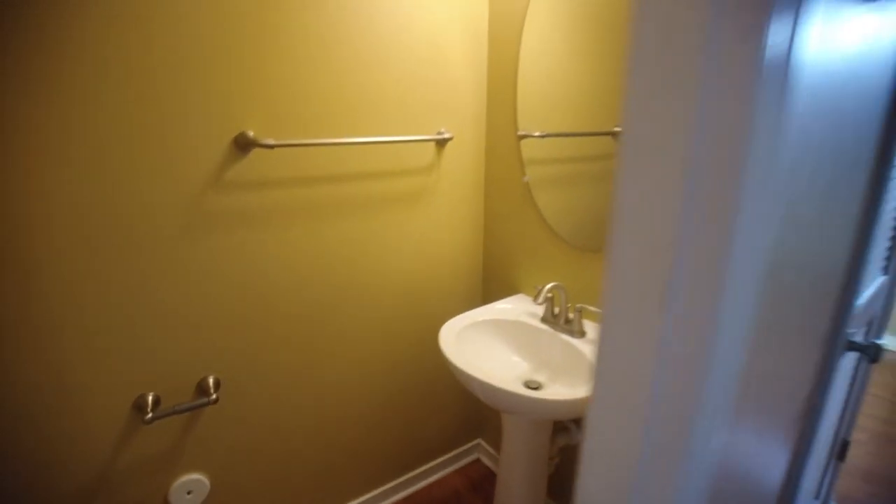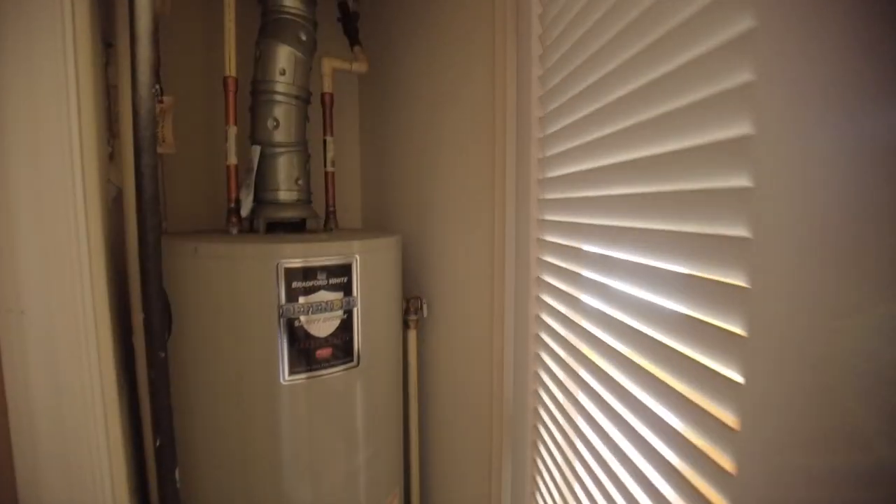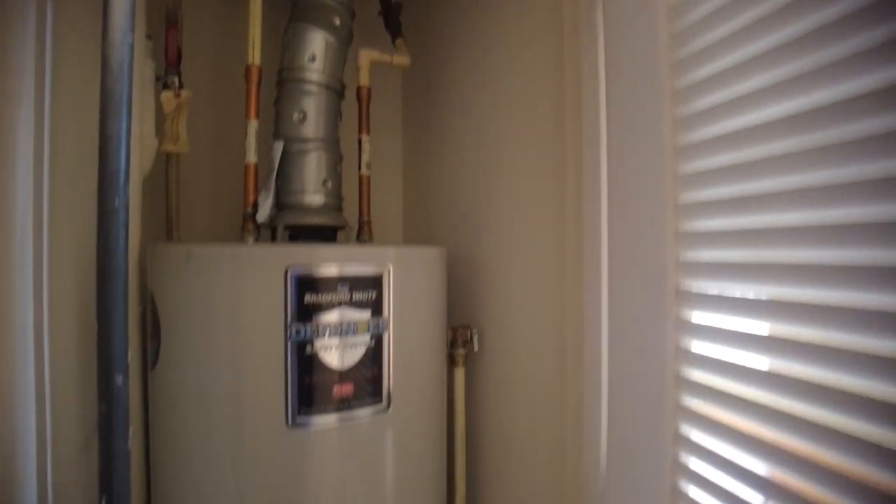Here in the powder room — our pedestal sink. This home is heated with natural gas, and of course there is central air here as well.